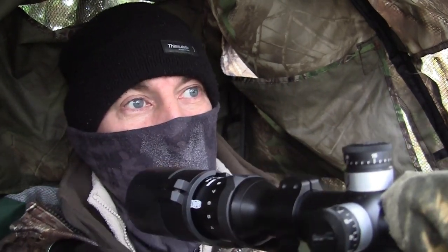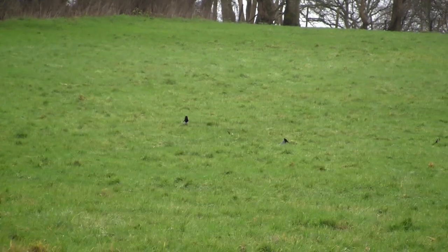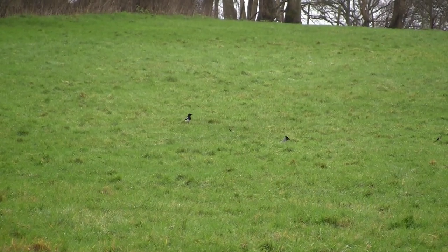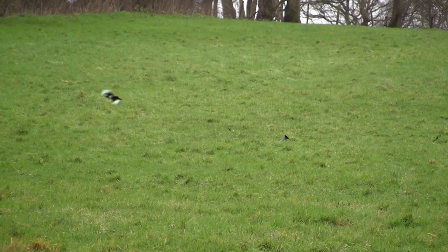I gave it another half hour or so after that then decided to pack up — only for the second magpie to turn up. But instead of getting away with it like last time, it spotted me pushing the barrel of the rifle out through the hide netting and cleared off.